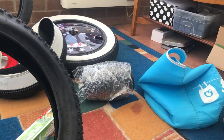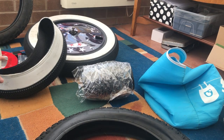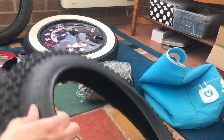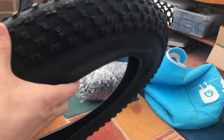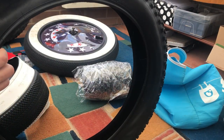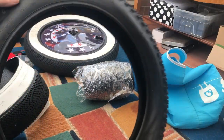Some of you are probably wondering what the difference is between these folded tires, these new unfolded tires, and these old tires. This is an old tire — this is not a folding tire. You can see it's not quite as flexible, not quite as flexible on the edges.